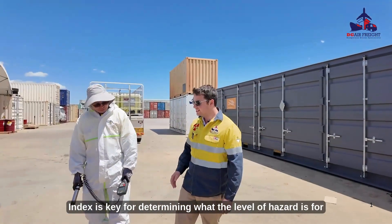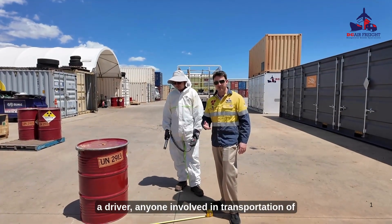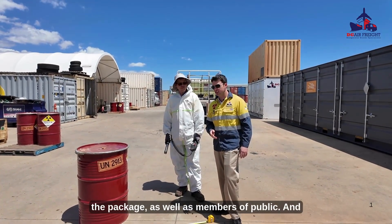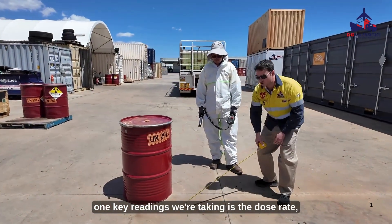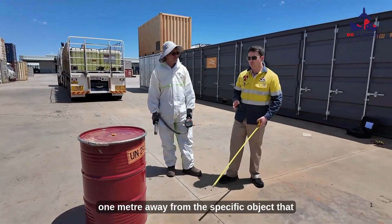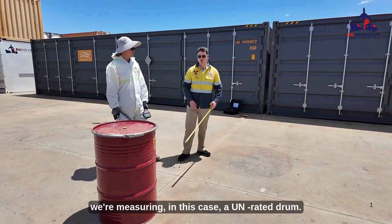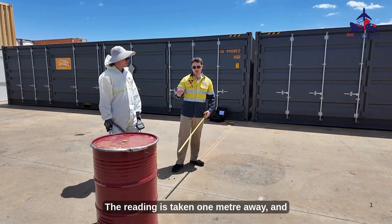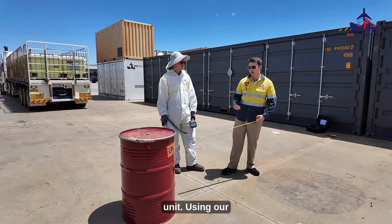The Transport Index is key for determining the level of hazard for a driver, anyone involved in the transportation of the package, as well as members of the public. One of the key readings we're taking is the dose rate one metre away from the specific object we're measuring — in this case, a UN rated drum. The reading is taken one metre away and is typically done in the microsieverts per hour unit.